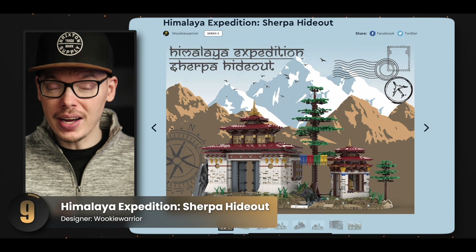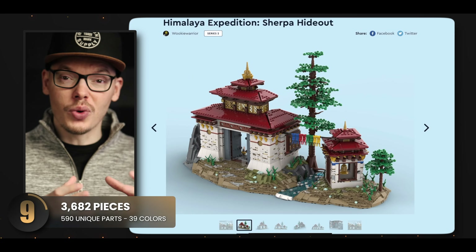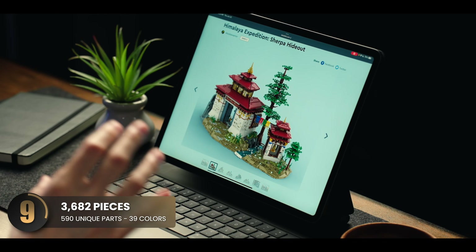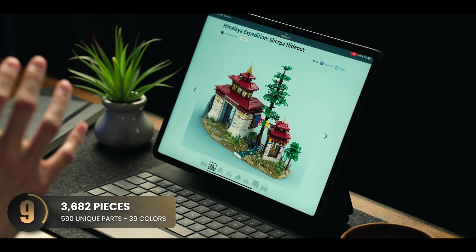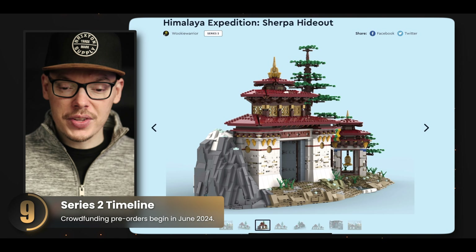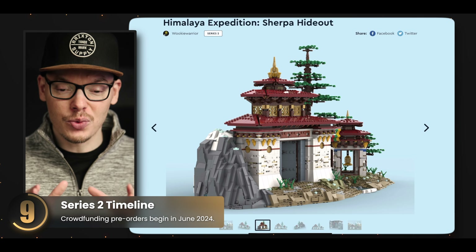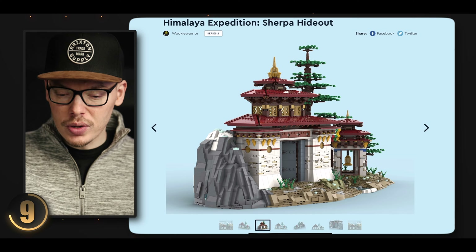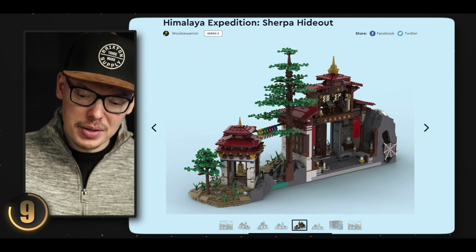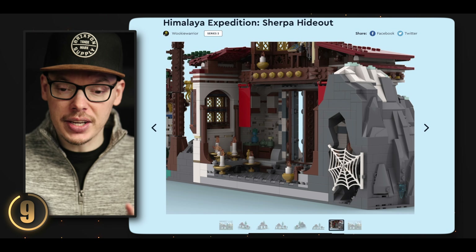This next set masterfully captures the unique architectural style found in the world's highest mountain range. The techniques used to construct the rugged terrain are phenomenal — the designer managed to create an intricate, realistic landscape with really impressive formations. I really love the color scheme with this vibrant red roof that pops against the white building — it's eye-catching and true to life. The interior has a mysterious vibe but feels authentic, and the addition of candles and decorations all ties together really well.